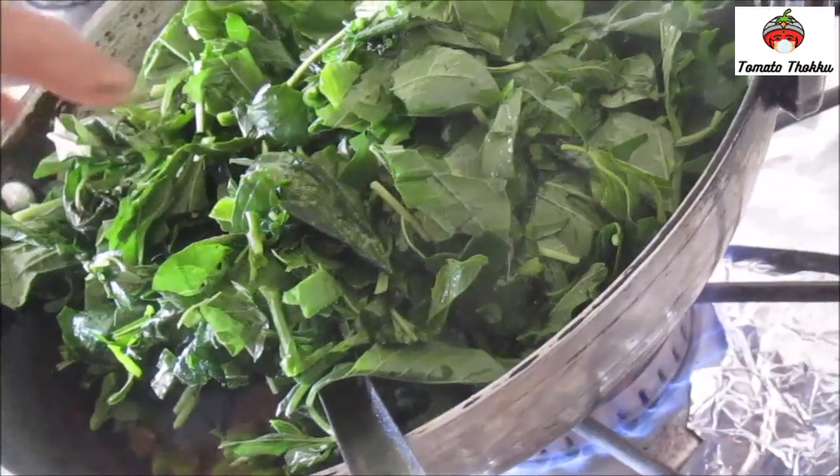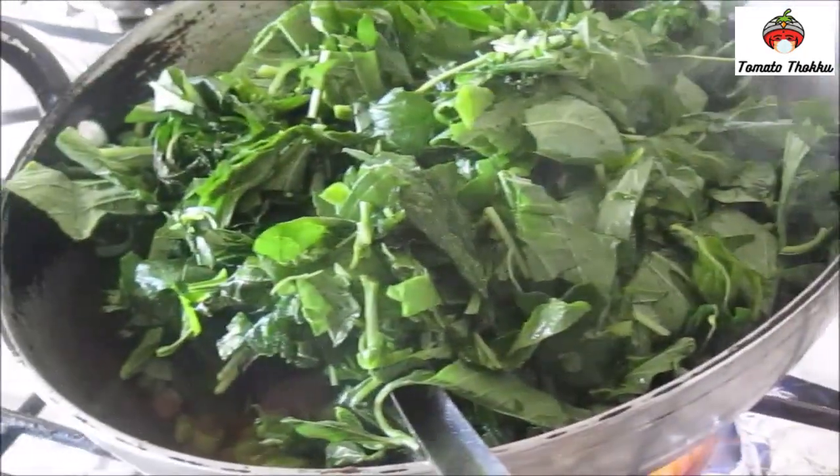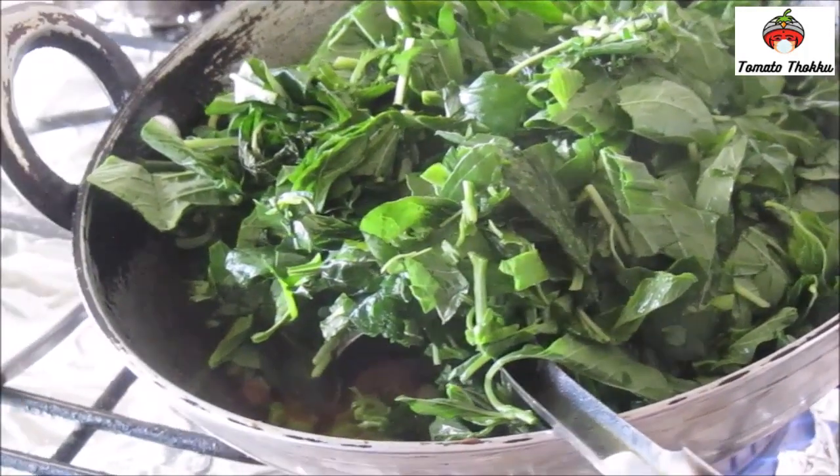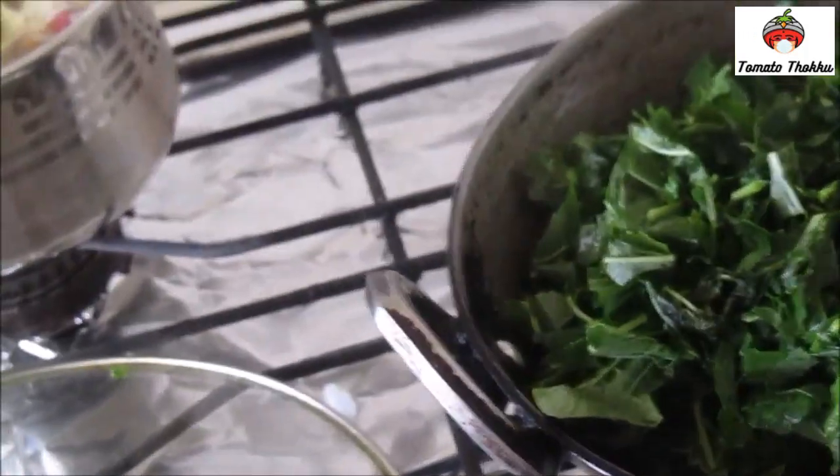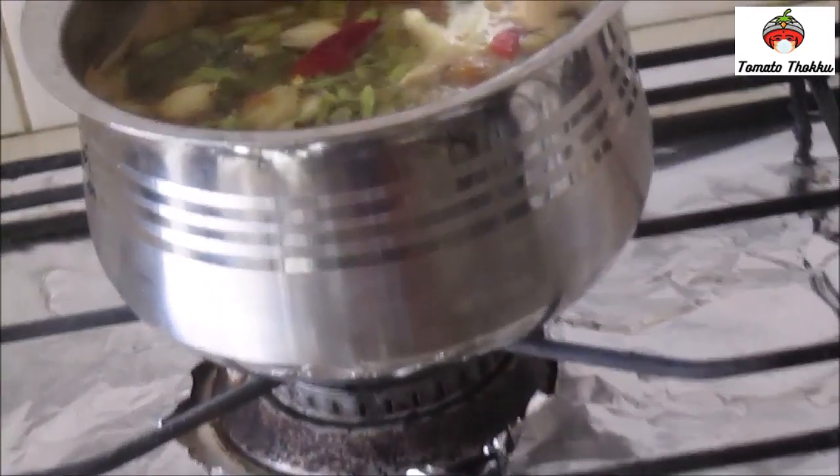I finished the recipe. We are ready to feed the chicken. I'm ready to make it. Now the recipe is ready to cook, in the form of meat.